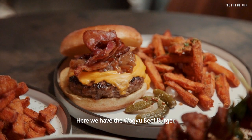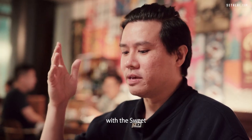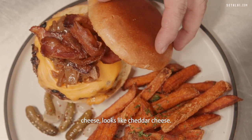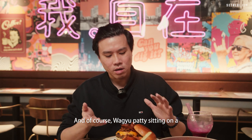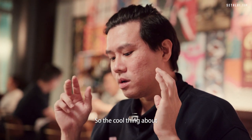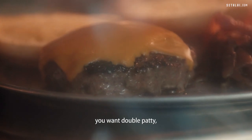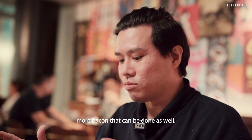Here we have the wagyu beef burger. As you can see it comes with sweet potato fries, bacon, cheese — looks like cheddar — and of course a wagyu patty sitting on a buttered burger bun. The cool thing about this burger is you can also customize it: double patty, more cheese, more bacon — that can all be done as well.